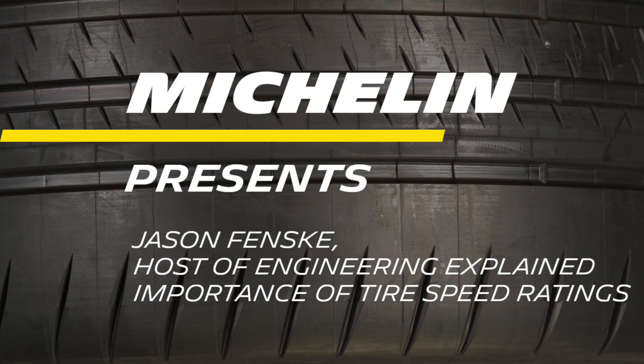Hi, this is Jason Fenske, host of Engineering Explained, here to talk about speed ratings. All tires have speed ratings. Today, I'm going to talk about why that is important.